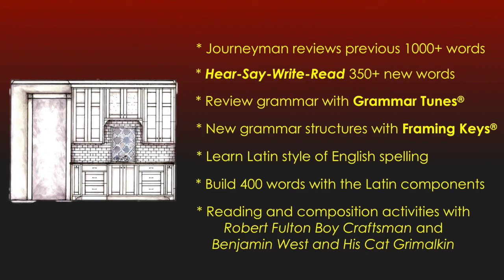In this level there are two literature readers: Robert Fulton Boy Craftsman and Benjamin Weston, His Cat Grimalkin, where students expand their composition skills as they coordinate grammar and composition to build notebooks for each book.